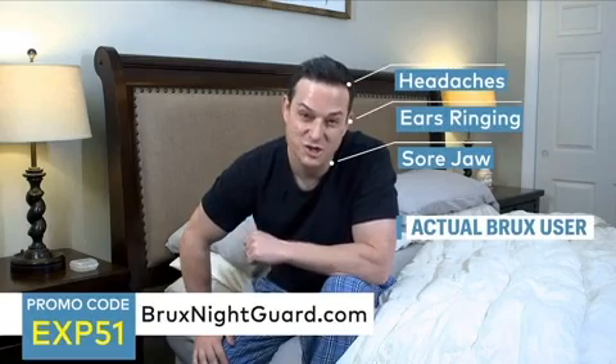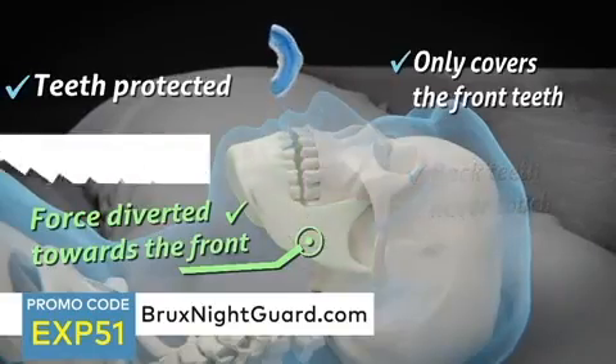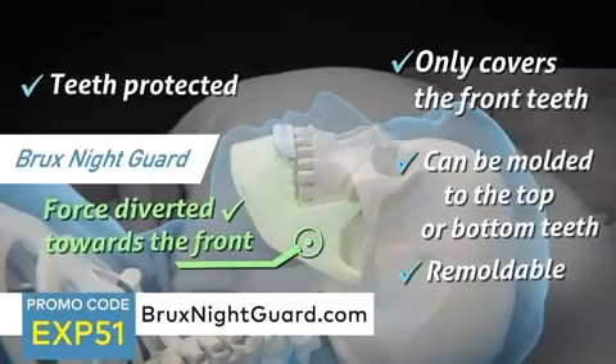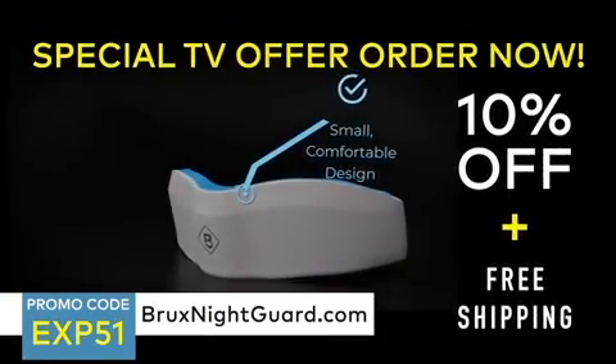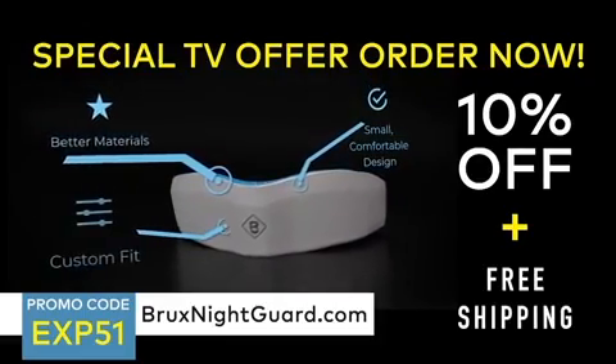Are you waking up in the morning with a sore jaw, headaches, or ringing in your ears because you're grinding and clenching your teeth at night? That's exactly what was going on with me — that's when I found the Brooks Night Guard. It redirects the bite force away from the back teeth, reducing jaw pain while still protecting the teeth. This unique design is what makes Brooks Night Guard different from all other traditional night guards. Go to brooksnightguard.com and order yours today.